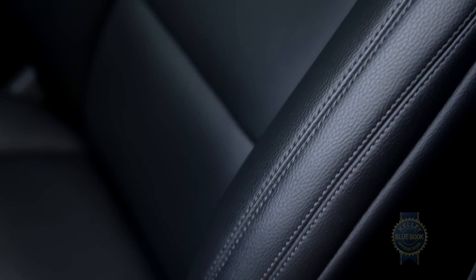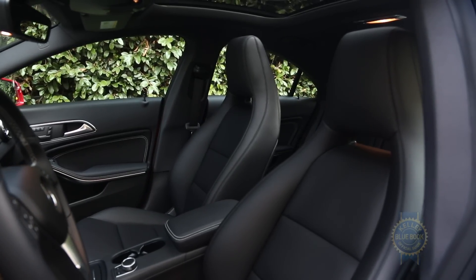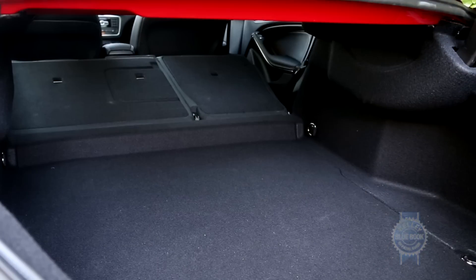The front seat backs could be softer, and the bolsters put pressure on your shoulders. That said, they're comfortable enough, and with integrated headrests they sure do look cool. On a practical note, trunk space is a decent 13.1 cubic feet, supplemented by split-folding rear seats.